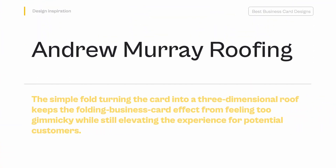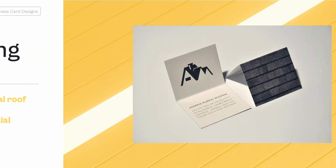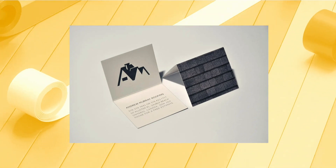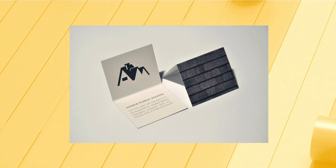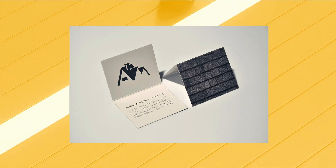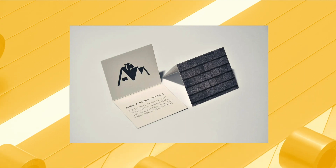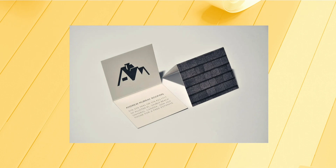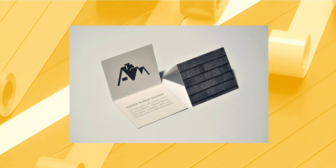Andrew Murray Roofing — The simple fold turning the card into a three-dimensional roof keeps the folding business card effect from feeling too gimmicky while still elevating the experience for potential customers. The inside of the card also features Andrew Murray Roofing's simple, textless logo, which fits in well with the monochromatic, minimalist style.